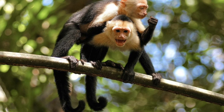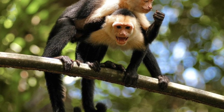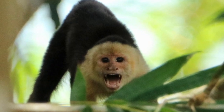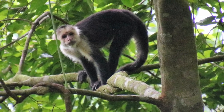The capuchin monkey is a highly intelligent monkey, rose to fame during the filming of Pirates of the Caribbean, where it had a starring role. People do actually take them as pets, which is really not a good idea. You have to remember they are wild animals and should be left in the wild, but they can on occasion be aggressive.